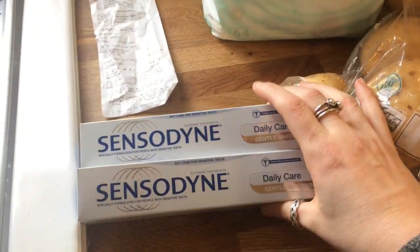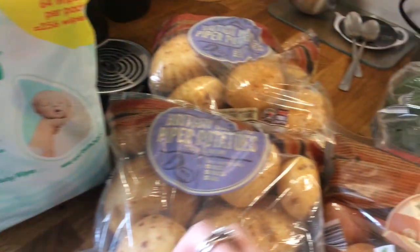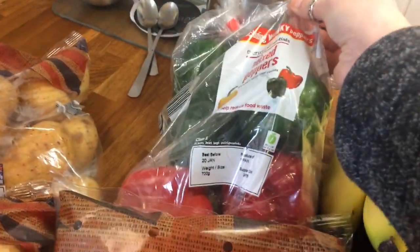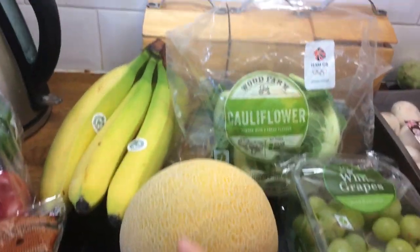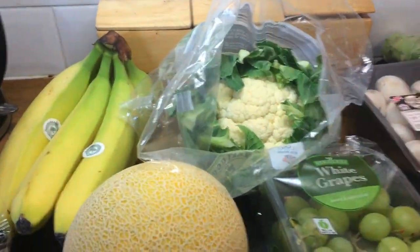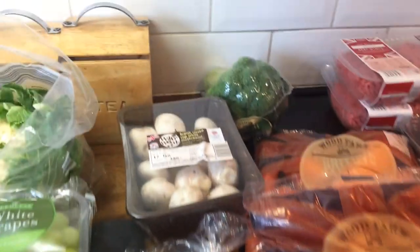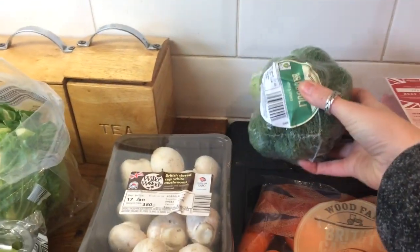I've got two Sensitive Toothpaste, a four pack of Sensitive Baby Wipes, two lots of potatoes, some onions, some mixed peppers, some bananas, a melon, a cauliflower — I'm going to hope to make some cauliflower cheese this week — some sweet mini peppers for the boys for lunch, some grapes, some apples, some mushrooms, two lots of carrots and a broccoli.